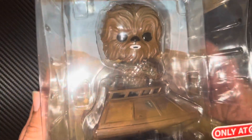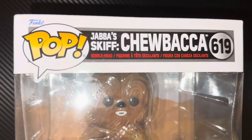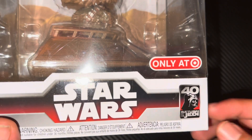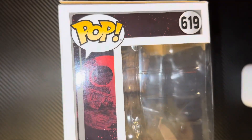What's up YouTube, today I got something pretty cool — a Funko Pop Jabba Skiff Chewbacca 619, a Target-only edition. This is the 40th anniversary for Return of the Jedi. Let's do the unboxing.